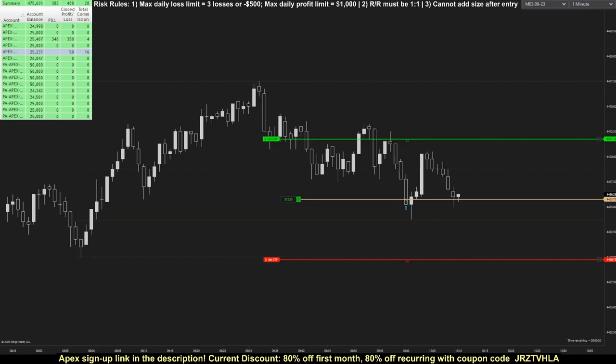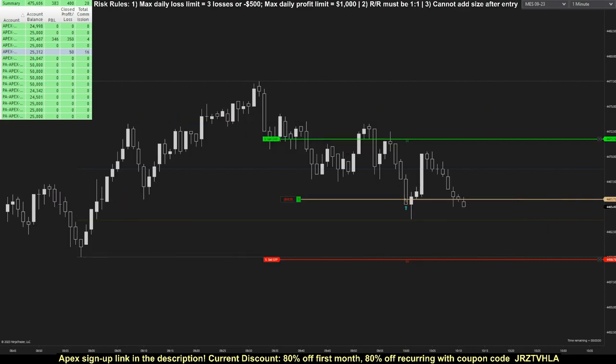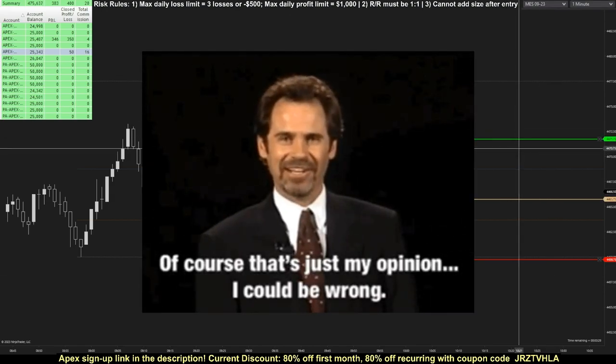One of Mark Douglas's five fundamental truths of trading is that every moment in the market is unique, meaning it's literally impossible to have the same exact market conditions more than once, because even though the candlestick patterns may look the same, certain variables such as volume, news cycles, or seasonality will inevitably be different. Algos that try to force the same rigid trading rules in different market conditions don't consider all the variables outside of the parameters they're tracking, which in my opinion makes it very difficult for them to be long-term profitable.